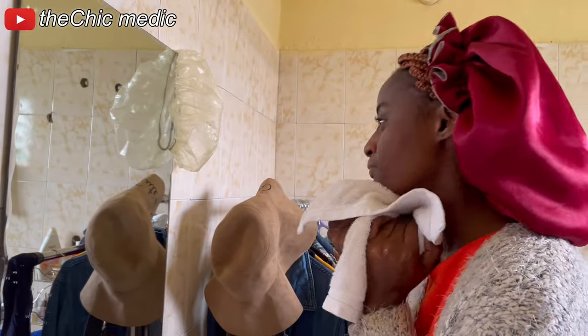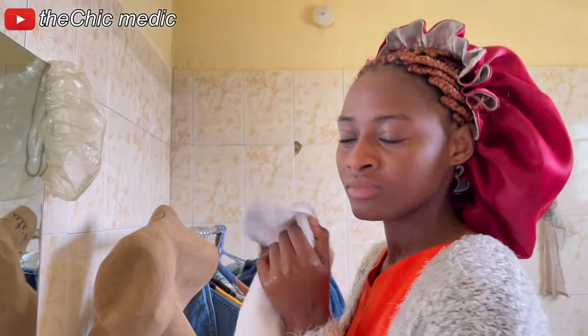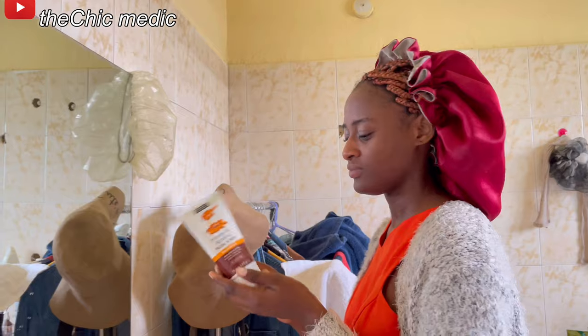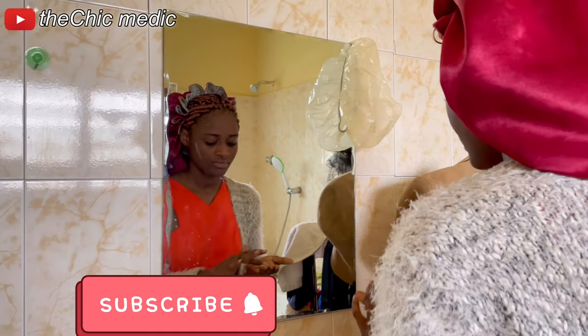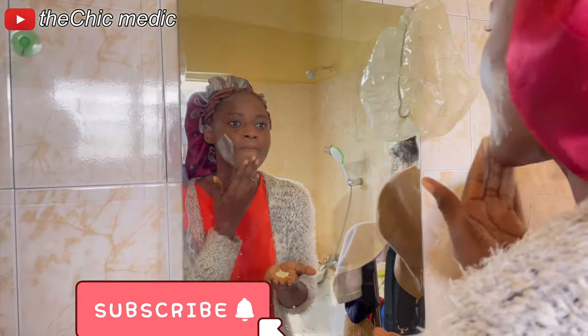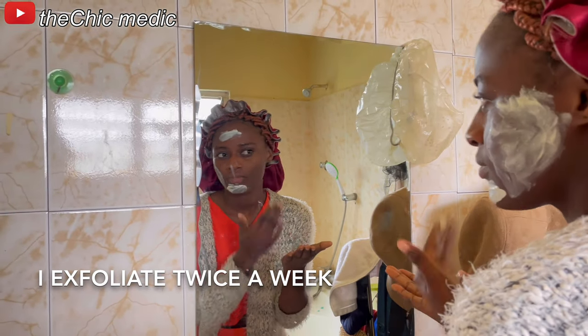One little secret to having glowy skin is having a separate towel for your face. After washing, I just dab my face with my face towel. Next, I go in with my honey and almond facial scrub. I rub it in circular motions on my face and leave it on for 30 seconds to one minute, then wash it off.